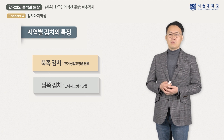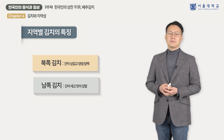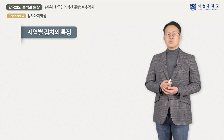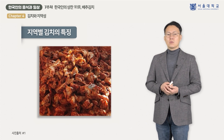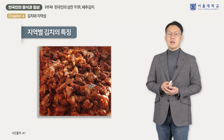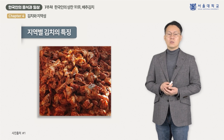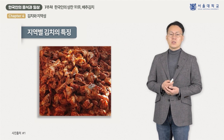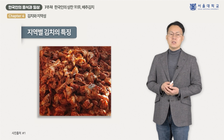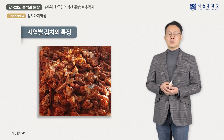이하에서는 각 지역별 김치의 종류와 특색을 구체적으로 살펴보도록 하겠습니다. 가장 북쪽에 있는 함경도 지역에서는 동해안을 접하고 있어 김치에 명태, 오징어, 가자미 등의 해산물을 많이 사용합니다. 고춧가루와 젓갈을 적게 쓰는 대신 소금을 주로 사용하며 국물이 넉넉한 김치를 담그는 것이 특징으로, 명태머리를 끓여 만든 국물을 사용하기도 합니다.